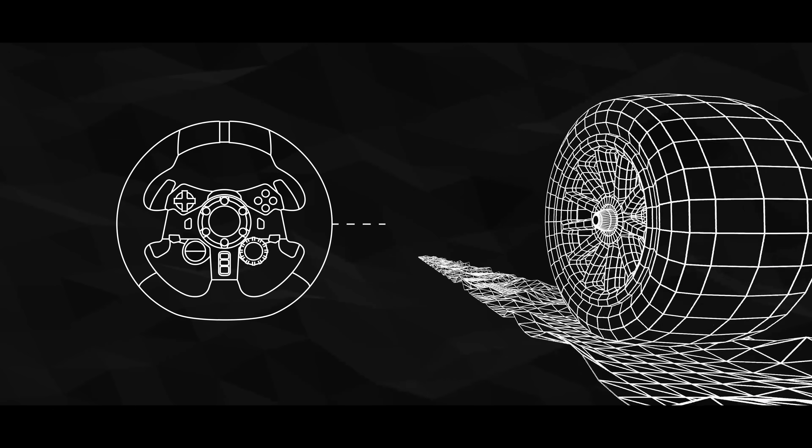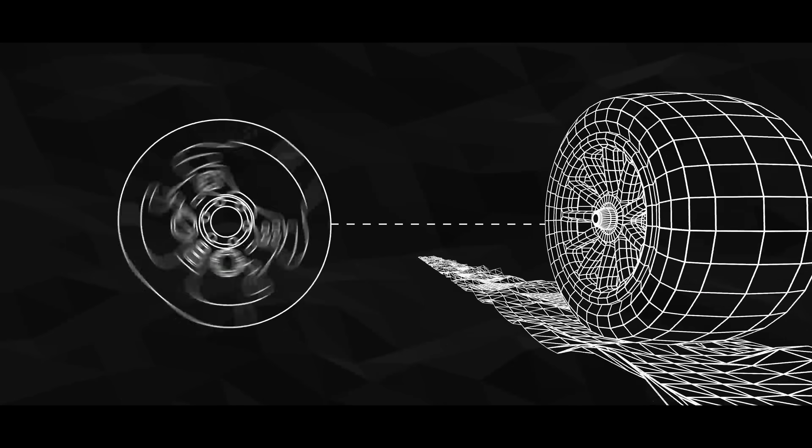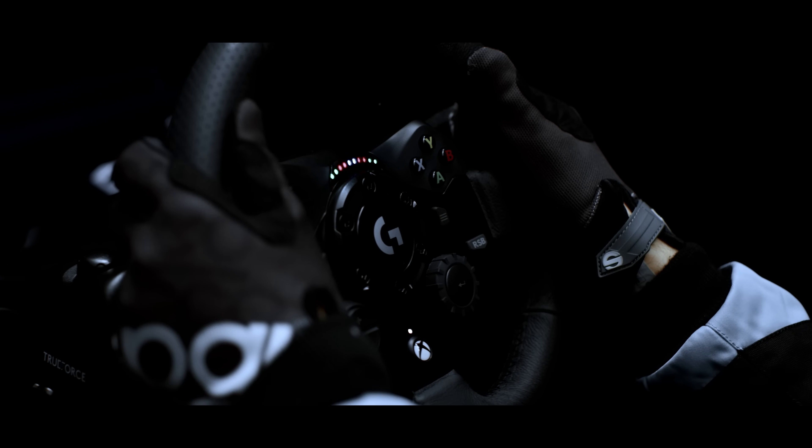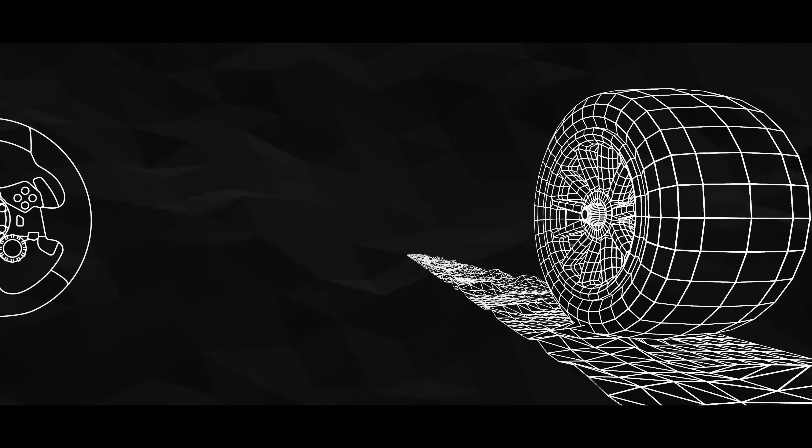True Force force feedback works differently. It hooks directly into the physics engine of the game. Games already calculate the forces on the tyres and the steering wheel, and the True Force algorithm is able to process this data at up to 4,000 times a second.